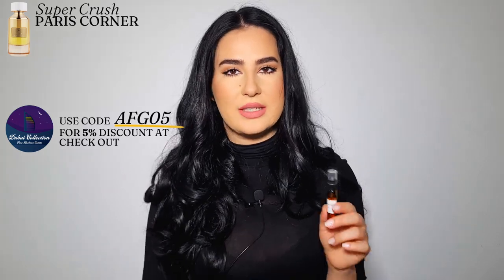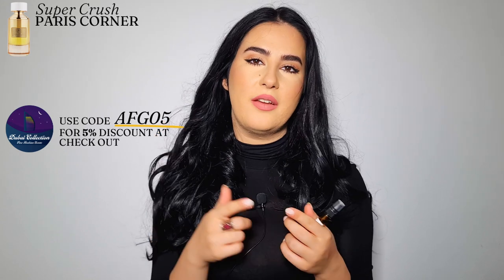Super Crush — can you guess what it's inspired by? Yes, Instant Crush from Mancera! This smells legit like Instant Crush. I have that fragrance in my collection and love it — I even have a backup bottle. When I compare them side by side, you do detect slight differences, but honestly if you wear Super Crush in its trail, it smells just like Instant Crush.